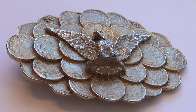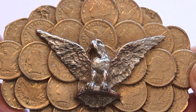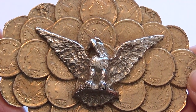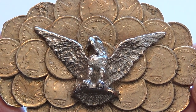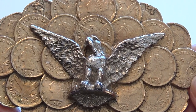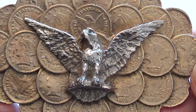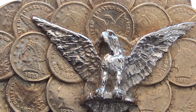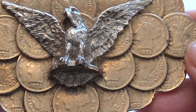1873 Eagle Coin Belt Buckle. Look at this — all gold. And every one of these coins has 1873 on them. Some show the back with the eagle, which is represented right in the center of the coin. Look at that. All gold coins.